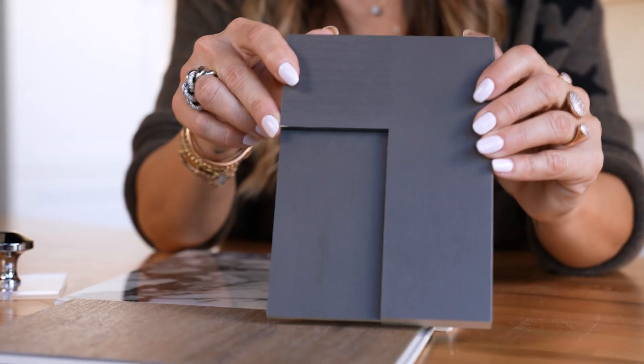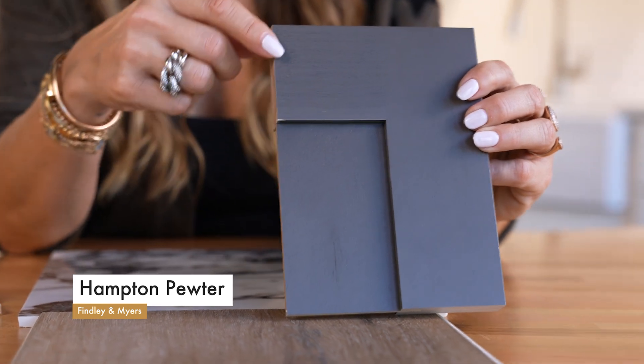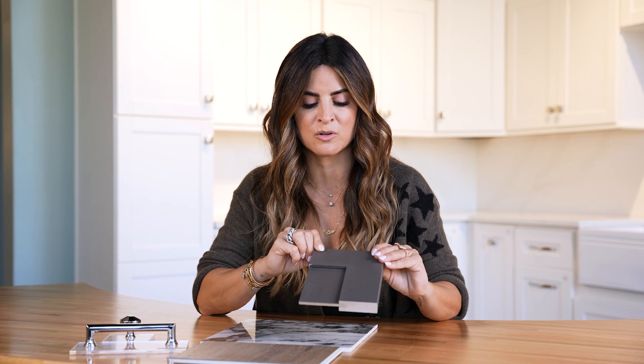And our Hampton Pewter. The richness in a stain grade versus a paint grade is what you're going to get with this cabinet. And the classic lines of a shaker-style door — that stain grade pewter look.